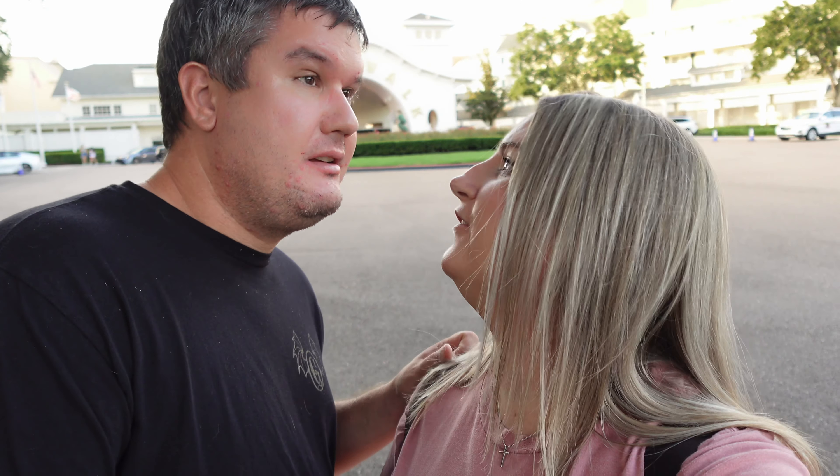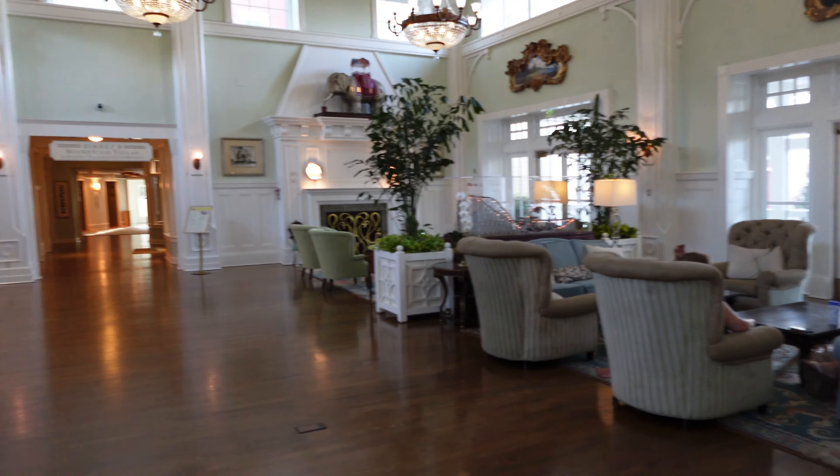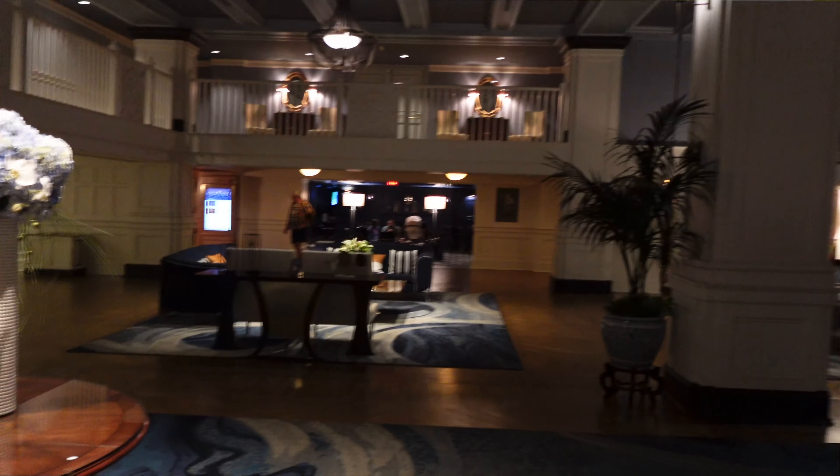Hi friends and family. We're on another adventure. Where does it bring us today? We're just doing some hotel hopping. We like walking around the hotels and there's a good loop by the Boardwalk. We're going to go to the stores, look for snacks. We also want to check out the new resort at the Swan and Dolphin — the Reserve. We'll see you inside.